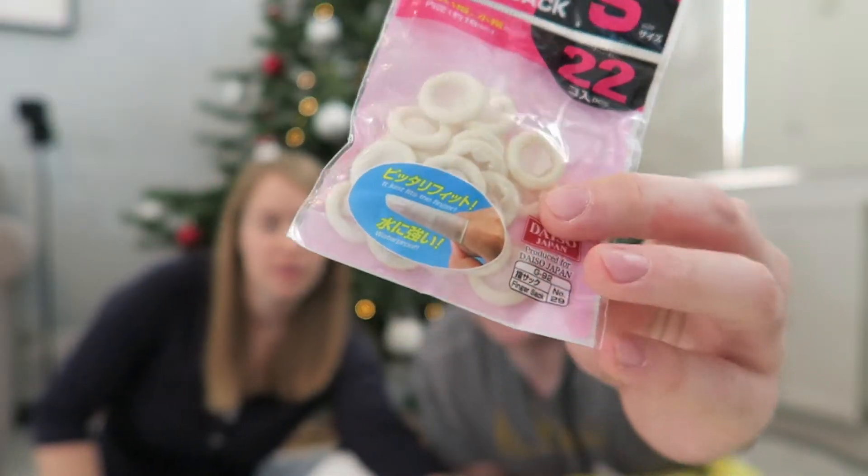Got some finger sacks — it's to waterproof your plaster. Jan's definitely going to use them. I make cards so I got a lot of washi tape, and I got some to give as presents.